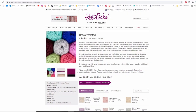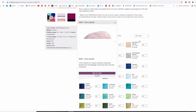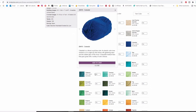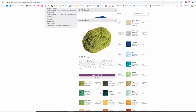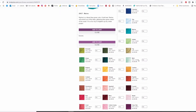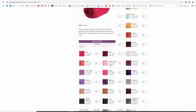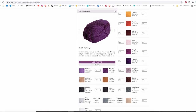Number five on my list is Knit Picks yarn. I personally haven't bought from Knit Picks for a while, but I have before, and the other day Chantelle did an unboxing on some Knit Picks yarn — I'm pretty sure it was Brava Worsted and it was delicious. I'll put the link to that video if you want to check it out. Who doesn't want something from Knit Picks? Even just a gift voucher from Knit Picks would be amazing.